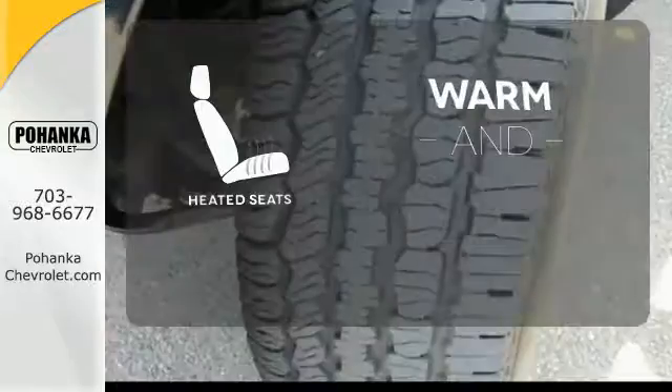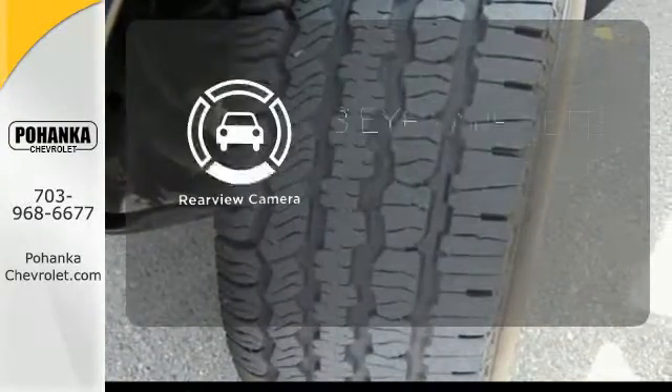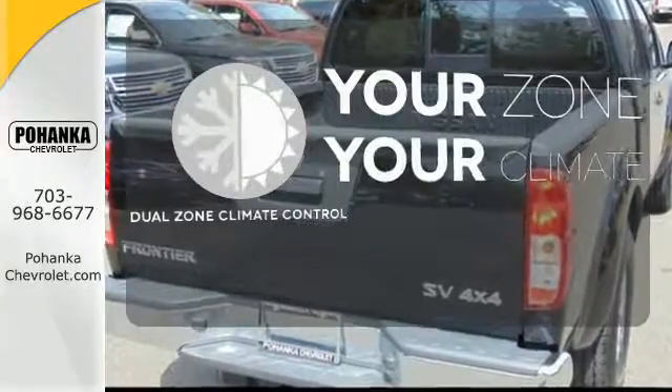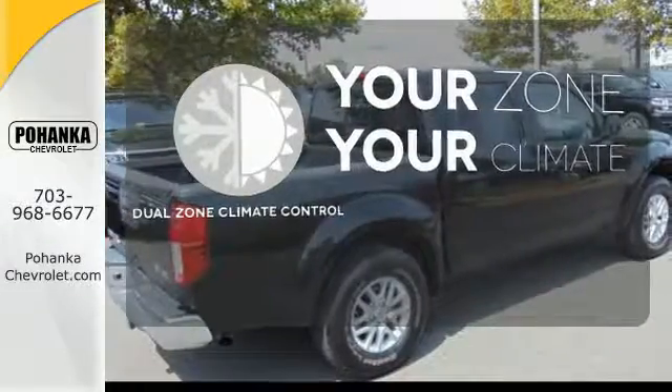Wrap yourself in the comfort of heated seats. The backup camera gives you a clear picture of what's behind you. It's too hot. It's too cold. Not anymore, with the dual-zone climate control.